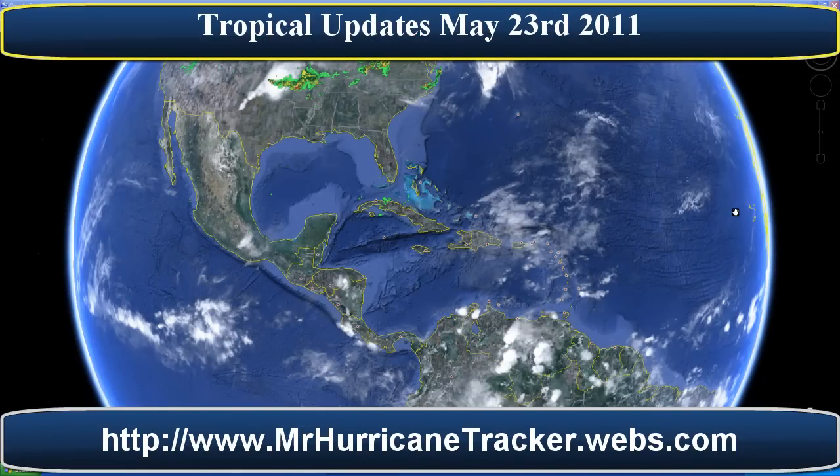Hello everyone, this is Mark from MrHurricaneTracker.webs.com doing another tropical update for you today, May 23rd, 2011. The time is currently 10:45 p.m. Central Daylight Time. This update comes from the National Hurricane Center at 1800 hours GMT.